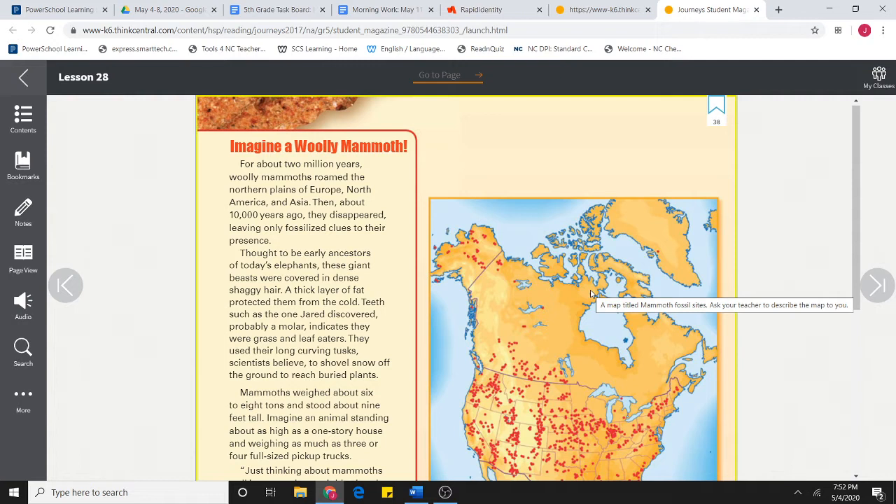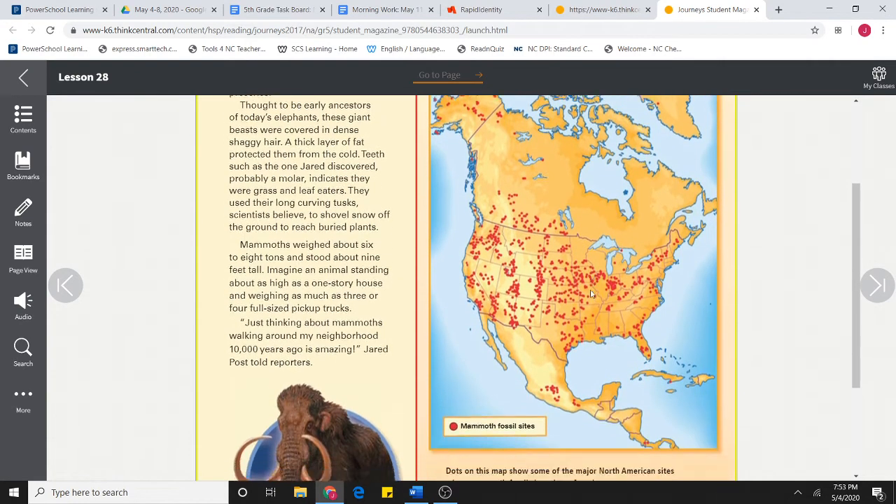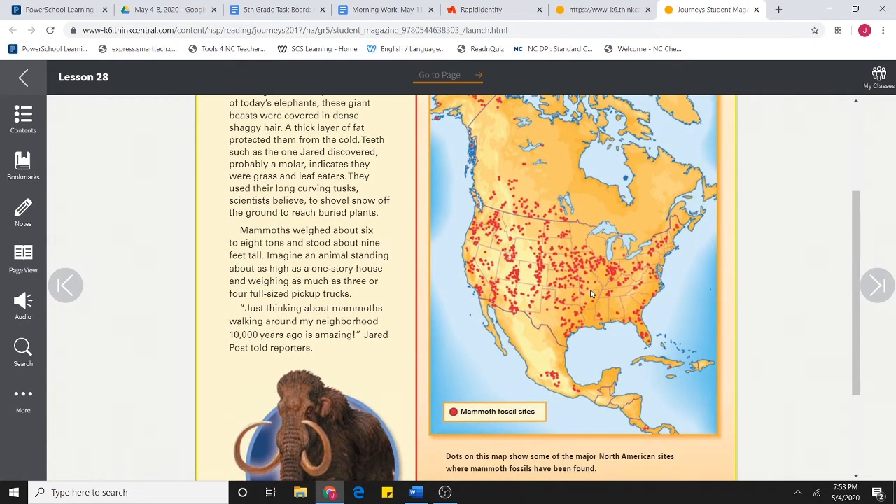Teeth, such as the one Jared discovered — probably a molar — indicates they were grass and leaf eaters. They used their long, curved tusks, scientists believe, to shovel snow off the ground to reach buried plants. Mammoths weighed about 6 to 8 tons and stood about 9 feet tall — about as high as a one-story house and weighing as much as three or four full-size pickup trucks. "Just thinking about mammoths walking around my neighborhood 10,000 years ago is amazing," Jared Post told reporters.